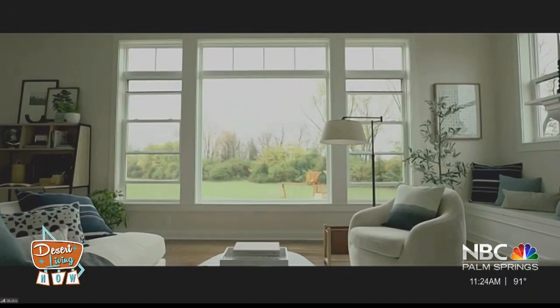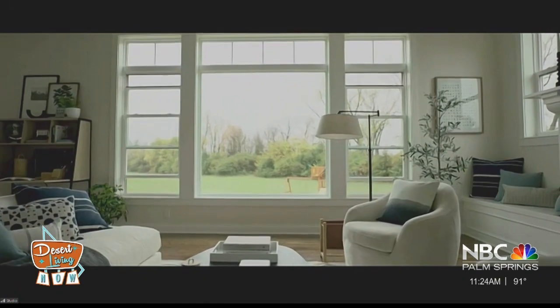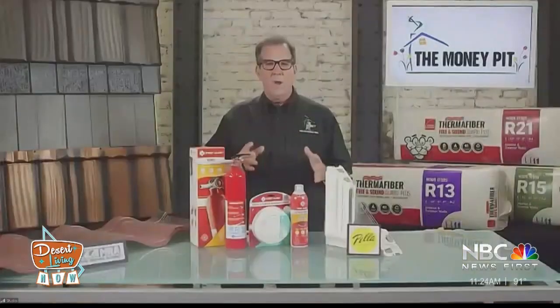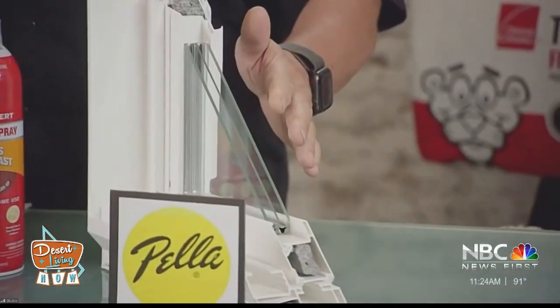Pella makes Energy Star-certified windows, which is really important because that's a standard the government sets. With those windows, you can expect savings of between $100 and $600 per year, as well as increased home value. They're available in double-pane or triple-pane.